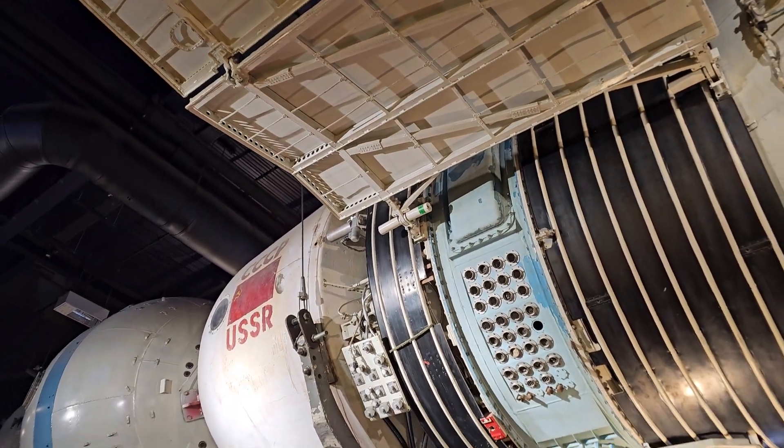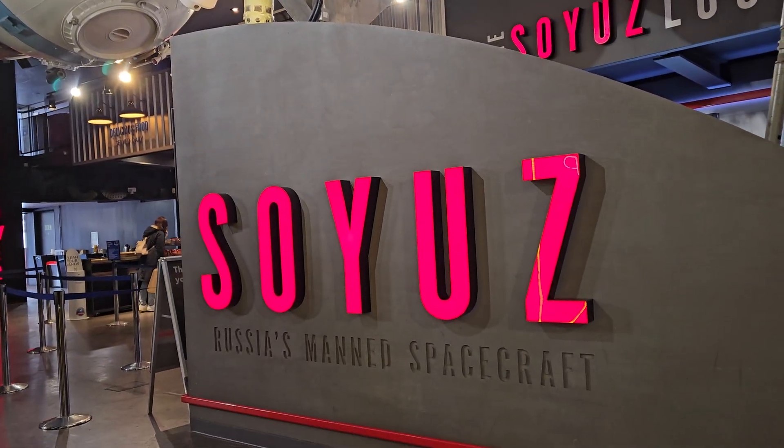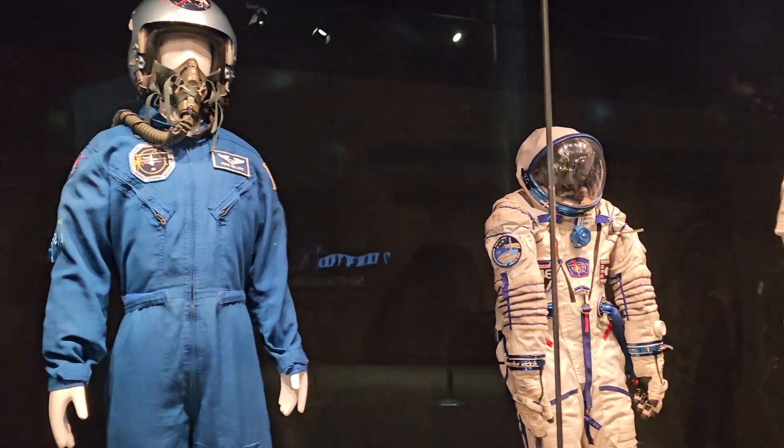The National Space Center contains the United Kingdom's largest planetarium. It is a registered charity with a board of trustees.